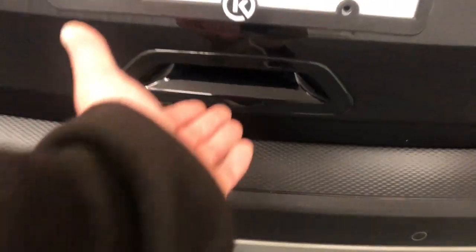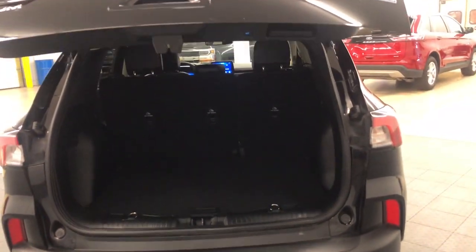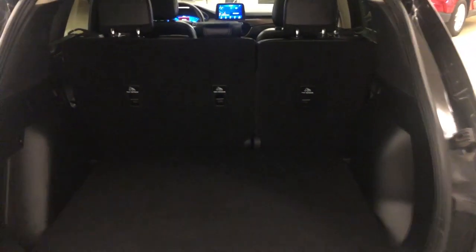Heated steering wheel, Apple CarPlay and/or Android Auto, head-up display, wireless charging station, panoramic roof, navigation system, keyless entry, sun/moon roof, heated driver's seat, all-wheel drive.